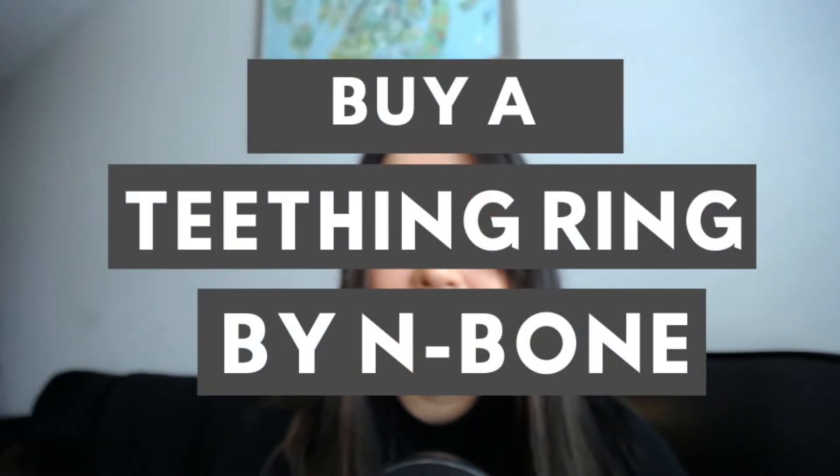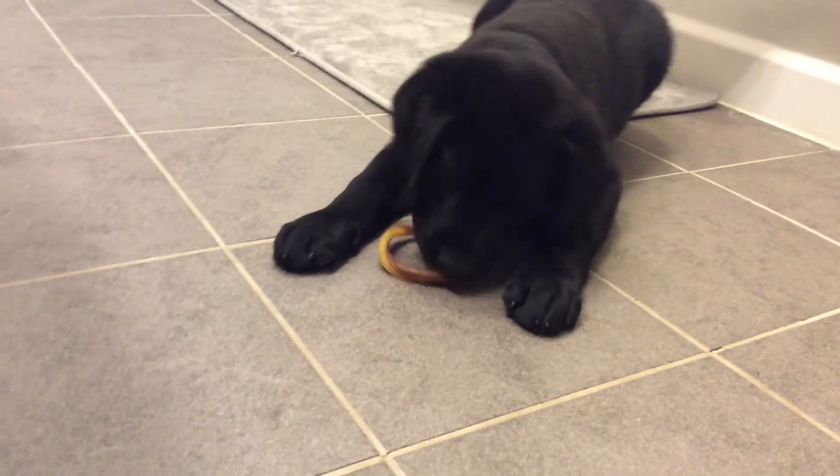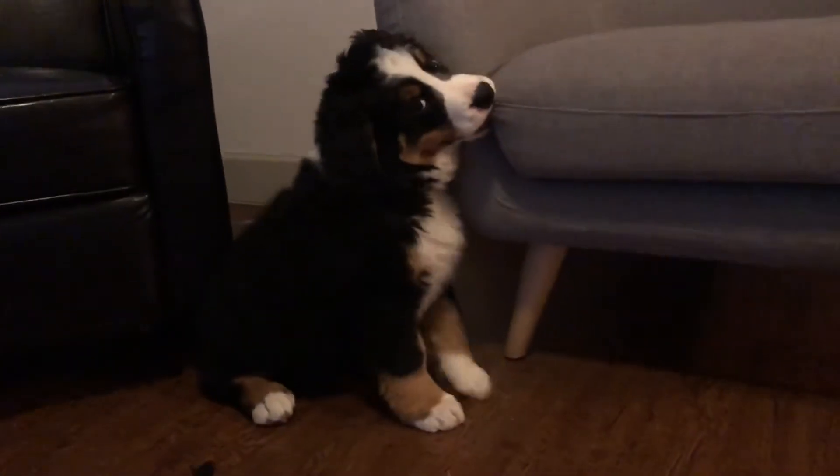The next thing I recommend is the Teething Ring by N-Bone. I love the teething ring because it's completely edible and easily digestible for your puppy. But regardless, with any chew or toy, you always want to monitor in the beginning, especially just to make sure they don't try to swallow any large pieces. This teething toy is going to feel really good on their teeth growing in and will help them stay away from your furniture. If you're still struggling with your puppy chewing on furniture, I actually have a separate video on how to get your puppy to stop chewing on everything, and I'll link to that below as well.